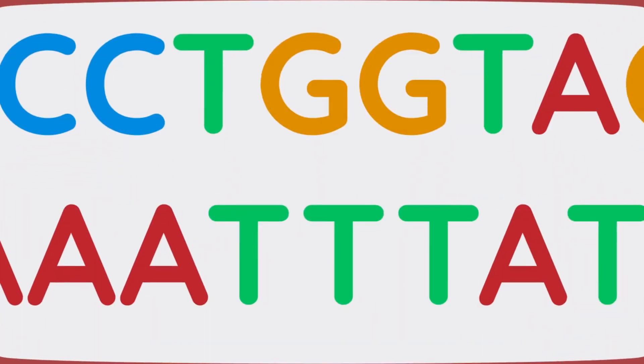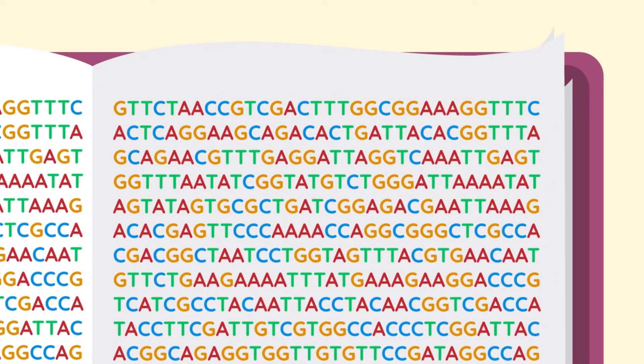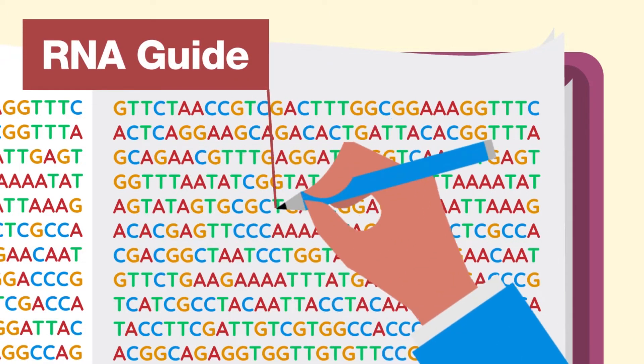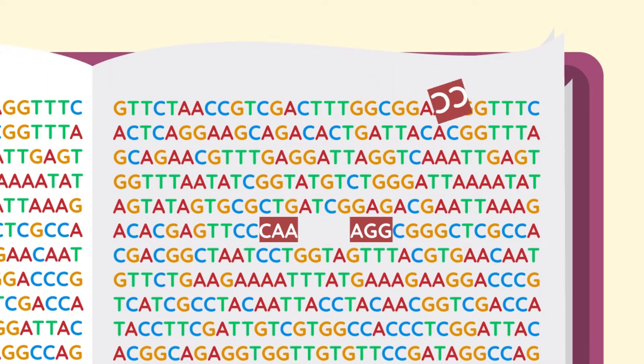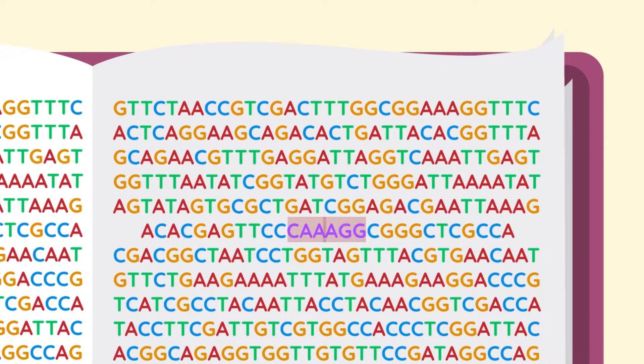Your DNA is like a massive book of genetic information, and CRISPR is the editor. CRISPR has two parts: the RNA guide, which searches for and finds a specific piece of DNA, and Cas9, the tool that cuts the sequence. What happens next is that the cut ends fuse back, which typically alters the sequence.